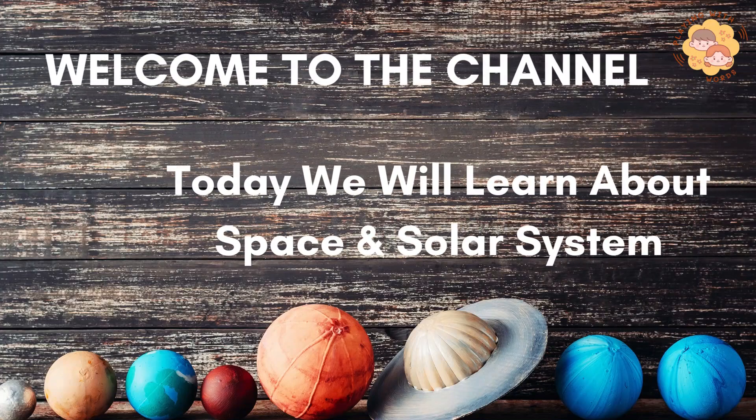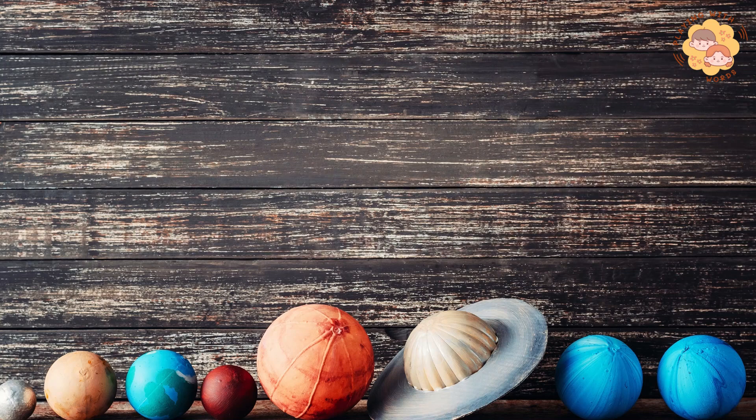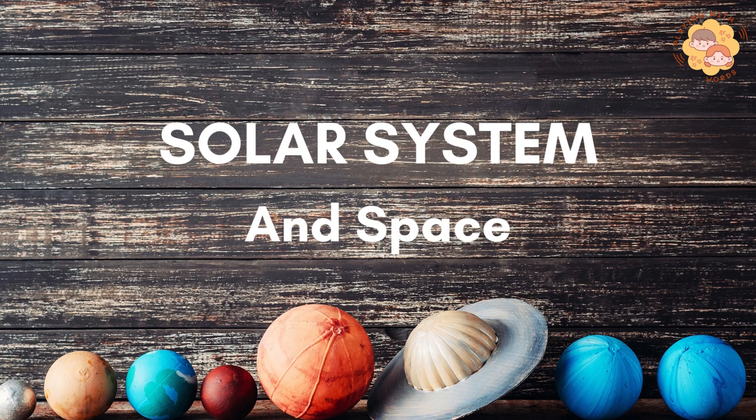Welcome to the channel. Today we will learn about space and the solar system.